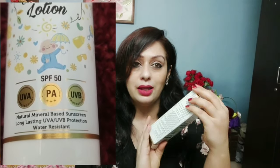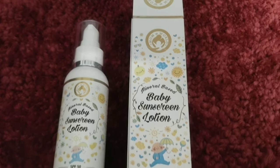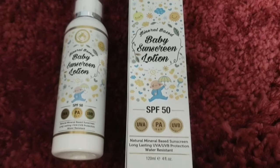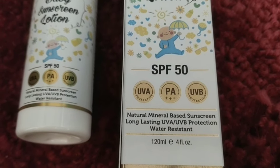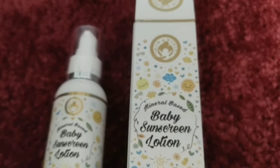On the outer packaging, all the details are listed: no sulfates, no parabens, no mineral oil, safe ingredients, no animal testing, cruelty-free and vegan. There are also vitamins E and B3. Talking about the cost, this is 399 rupees and you get 120ml of product. The shelf life is very good — it is 2 years, so once you buy it, you are set.